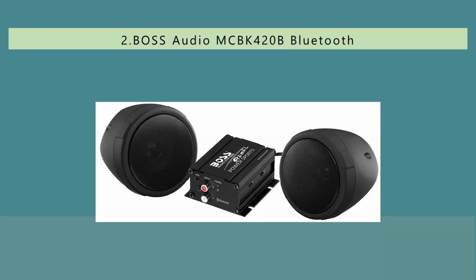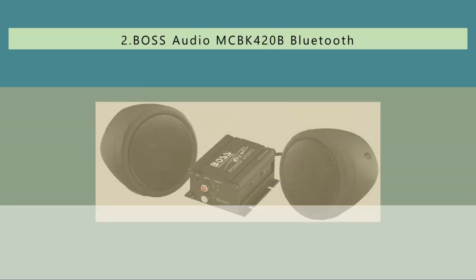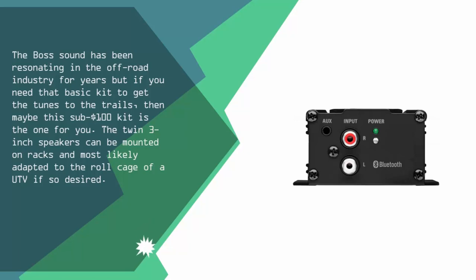Nearing the top of our list at number 2. The Bose sound has been resonating in the off-road industry for years, but if you need that basic kit to get the tunes to the trails, then maybe this sub-$100 kit is the one for you. The twin 3-inch speakers can be mounted on racks and most likely adapted to the roll cage of a UTV if so desired.